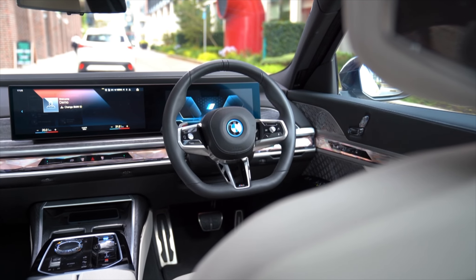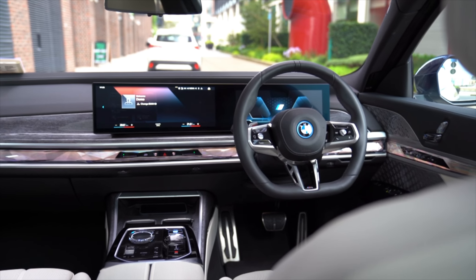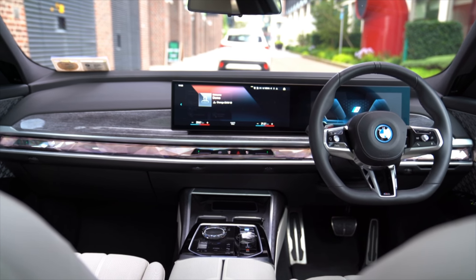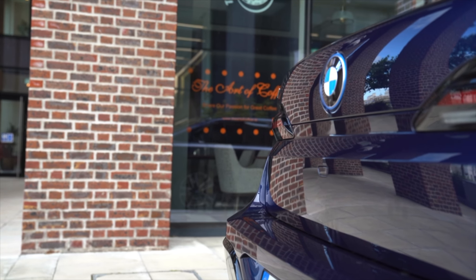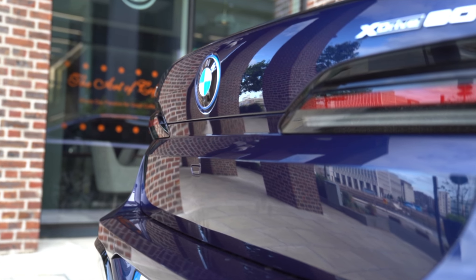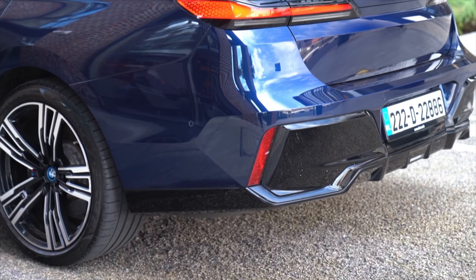The i7 comes with height-adjustable air suspension and adaptive dampers. It is 50mm bigger in width and height over the previous generation 7 Series, and to help with manoeuvring all this extra space, you can get active four-wheel steering technology as an option.